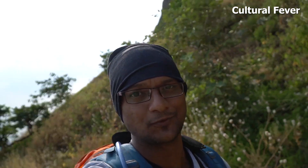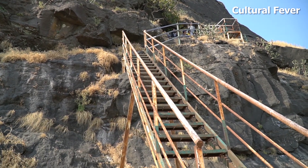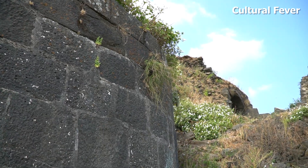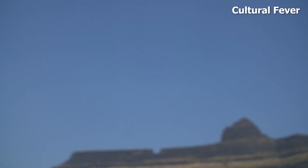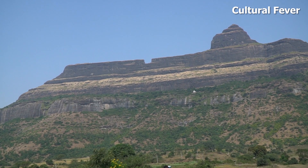Finally, after two hours of climbing, we have reached the fort. This fort stands at 1,472 meters above sea level and is the second highest hill fort in Maharashtra. The Dhodap hill is also the third highest hill peak in Maharashtra, after Kalsubai and Salher.